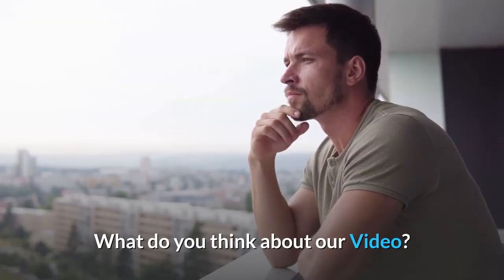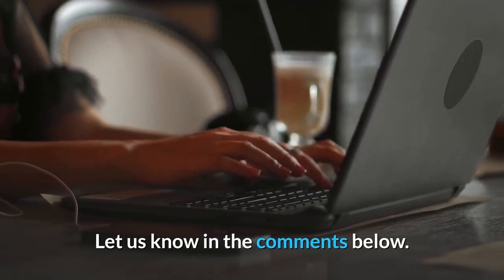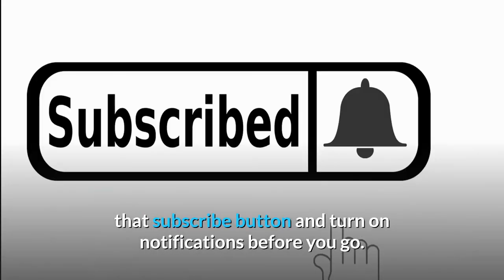What do you think about our video? Which of the above did you like the most? Let us know in the comments below. If you enjoyed this video and want to hear from me again, be sure to hit that subscribe button and turn on notifications before you go. Thanks for watching.